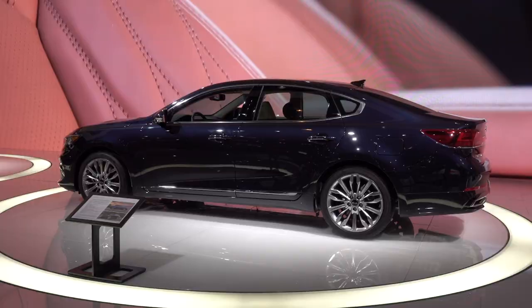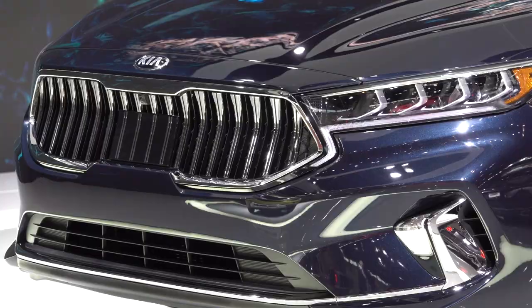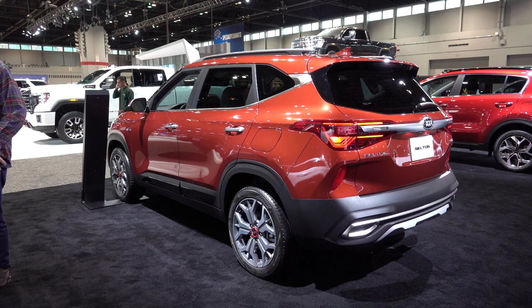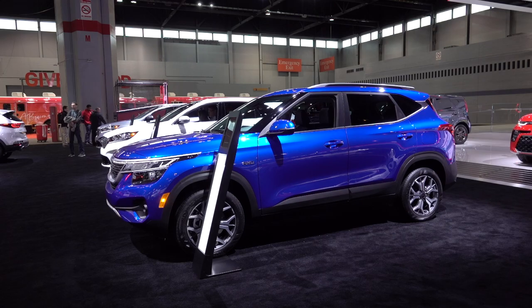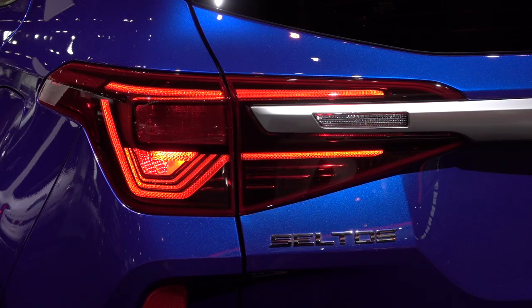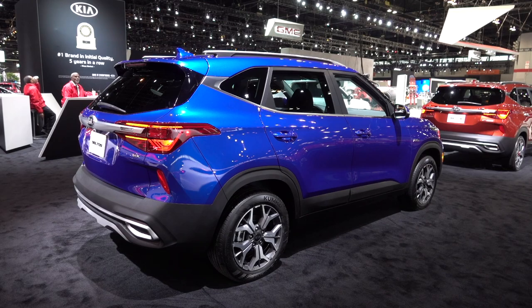Kia had the refreshed Cadenza sedan on display. It and the Stinger are very overlooked because people are far more interested in crossovers and SUVs. Speaking of, the Kia Seltos — which goes on sale soon — is making its snowmelt debut. Unlike the Soul, it's available with all-wheel drive. I'll have a review of this soon, by the way.